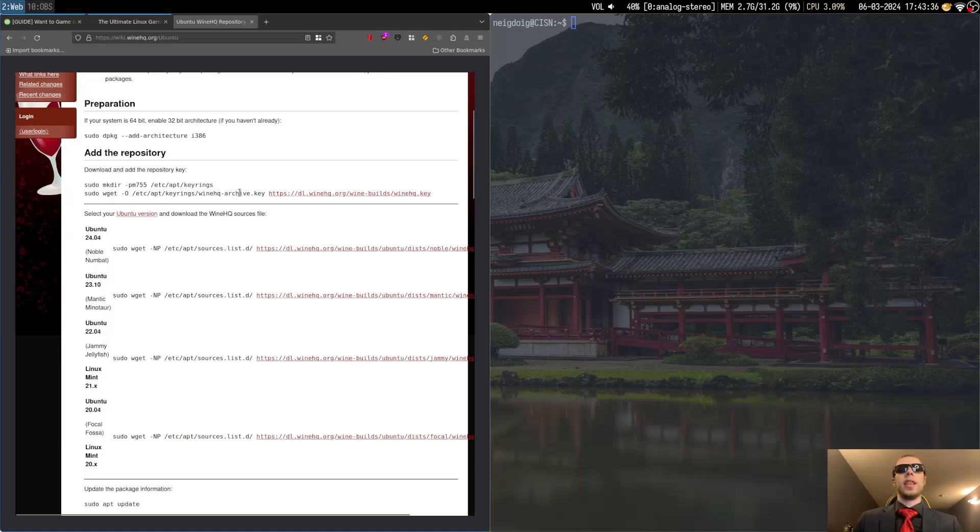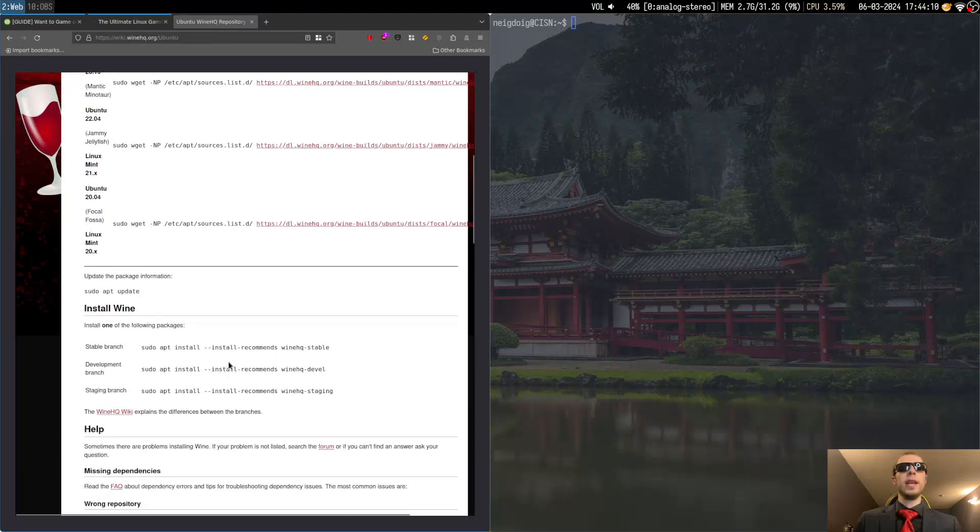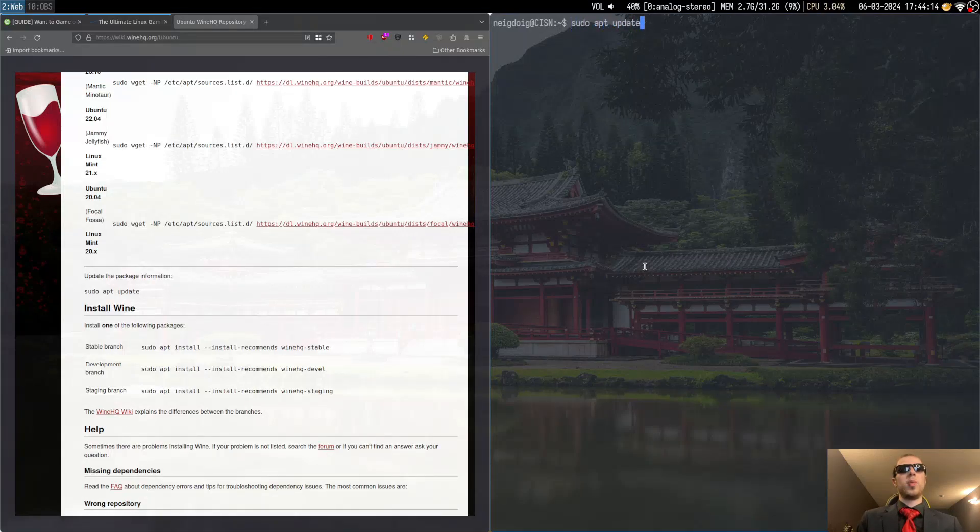You're going to add the Wine key — basically the WineHQ key from the WineHQ guys themselves. You won't be using the Noble or the Mantic list here; you'll go ahead and do this one for Jammy in particular, and the wget command that you'll want to grab. This is obviously for Linux Mint 21. If you're on Linux Mint 20 or Ubuntu 20.04, go ahead and use this one for Focal. And then of course you'll do sudo apt update. You need to update the package information so that apt can realize there is a new list in sources.list.d and can use that specific repository.